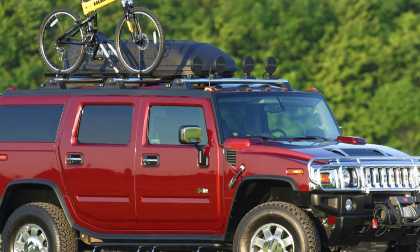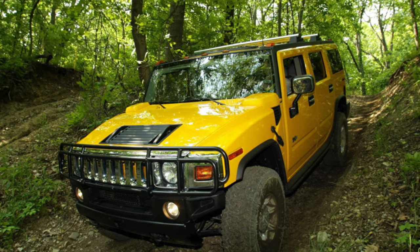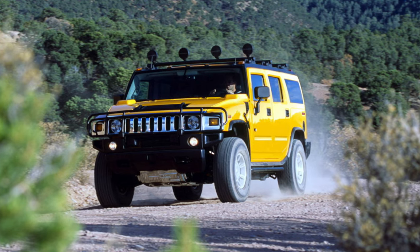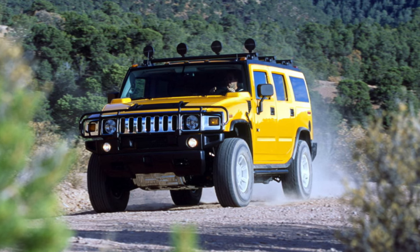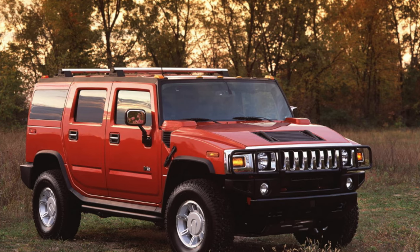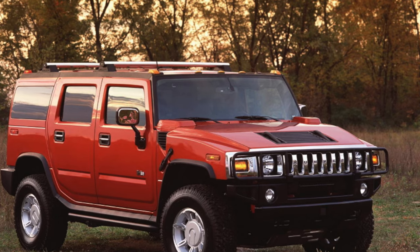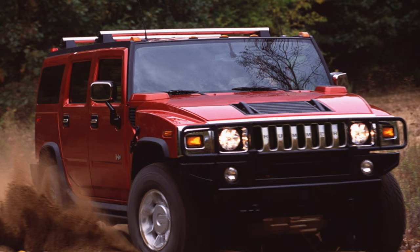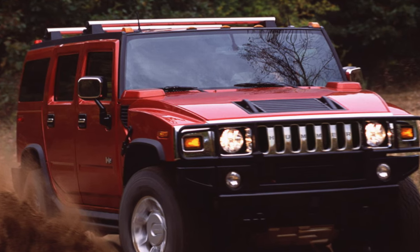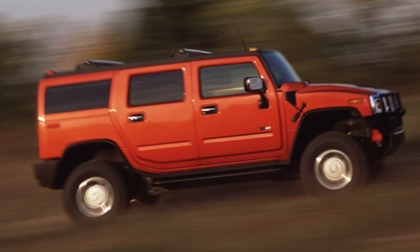Used Hummers are mainly imported from America. The main advantage of American cars is the price — the Hummer H2 was much cheaper in the US than in Russia. And now is generally the best time to buy large SUVs in America. Due to high gas prices, demand for huge cars in the US is rapidly declining, affecting both the primary and secondary markets. Prices in the used-car market are now falling sharply, as people cannot afford to feed large SUVs with expensive fuel.